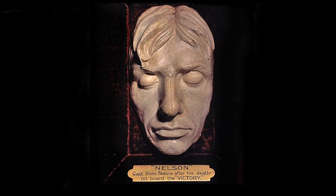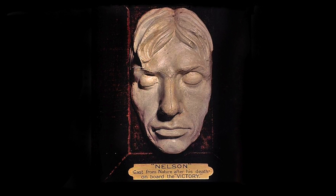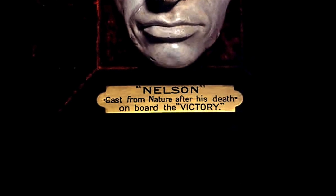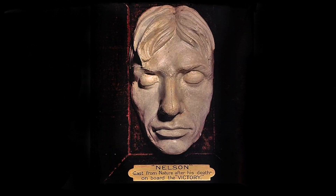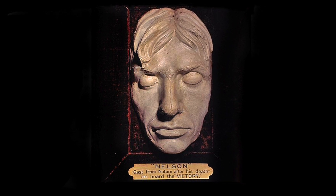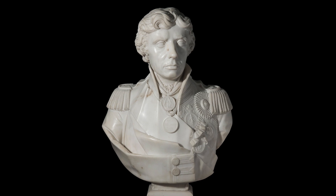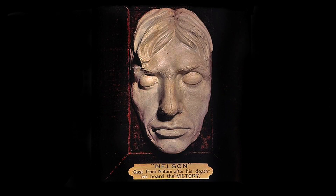I'm briefly going to take you through how we created this photorealistic image of Nelson's face. This is an image of what was thought for many years to be the death mask of Admiral Nelson, cast after his death on board the Victory at the Battle of Trafalgar. However, it is now thought that the mask was taken five years before his death, in around 1800, in Vienna, in preparation for this marble portrait bust by Franz Thaler. So it's really more of a life mask than a death mask.